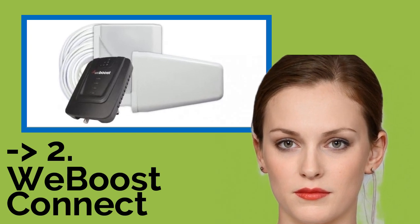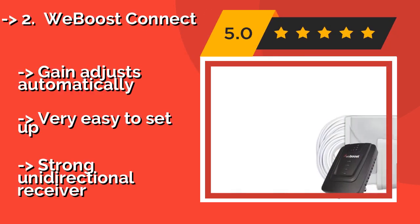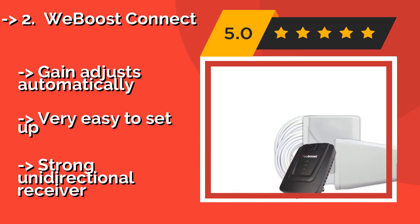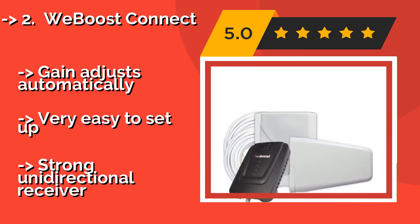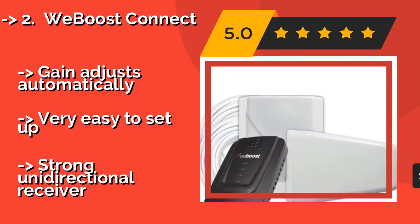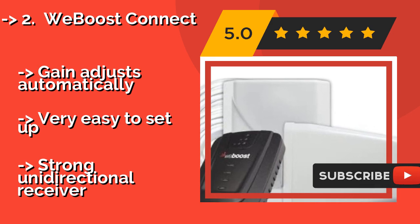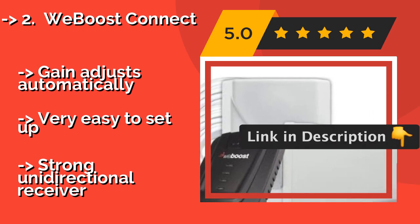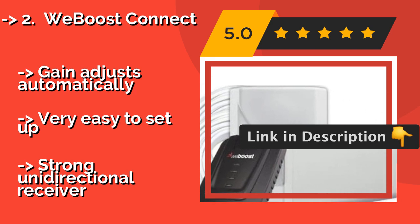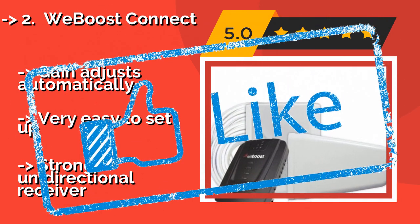Number 2: The WeBoost Connect, about $539, is designed for use in a large home or office, with a 5,000 square foot range from a wall-mounted transmitter. It works with all major carriers and cellular devices and allows for multiple connections at once. The gain adjusts automatically and it's very easy to set up, though it uses a strong unidirectional receiver.